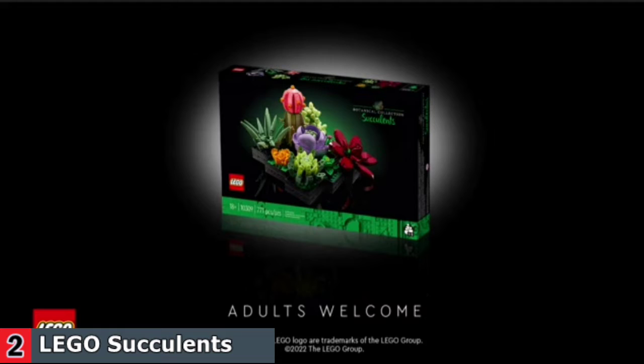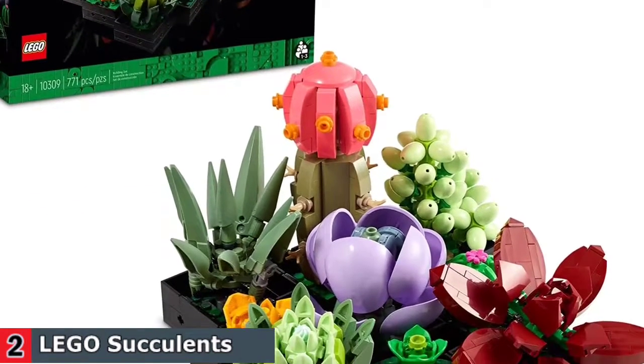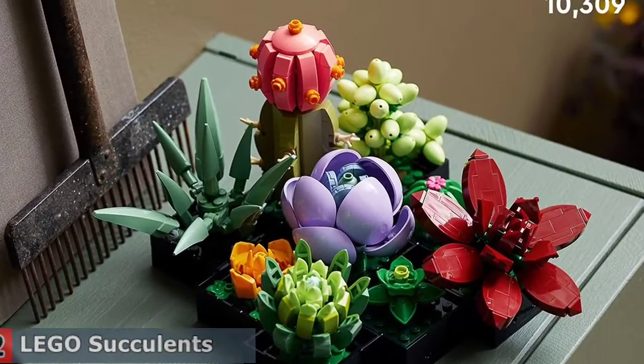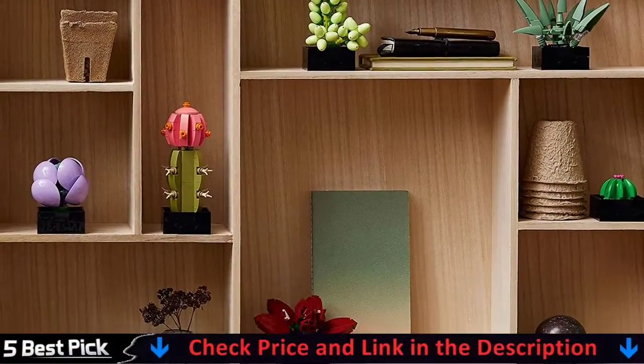Combine them to create one arrangement, display in small groups or show them off individually throughout your home, office or dorm room. This set also makes a great gift idea for plant lovers, and with three separate instruction booklets it's the perfect project to enjoy with friends and family. Discover the space to be mindful and the time to relax with buildable models designed specifically for adults from the LEGO Botanical Collection.